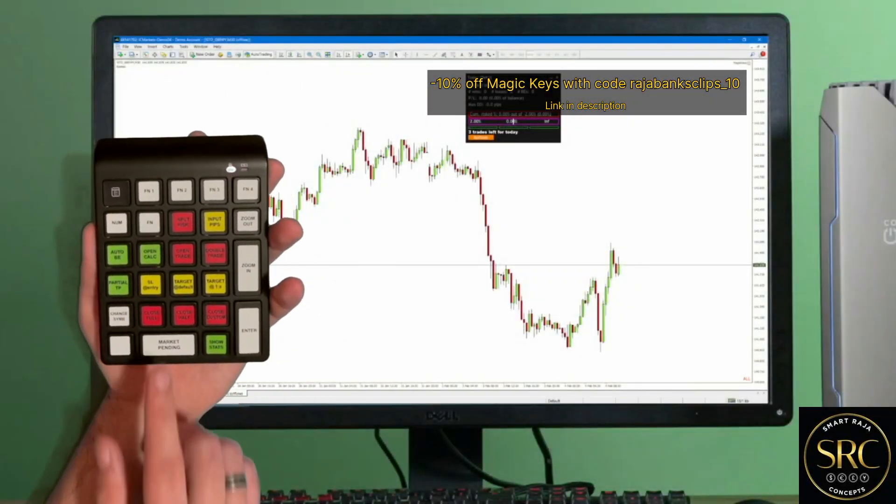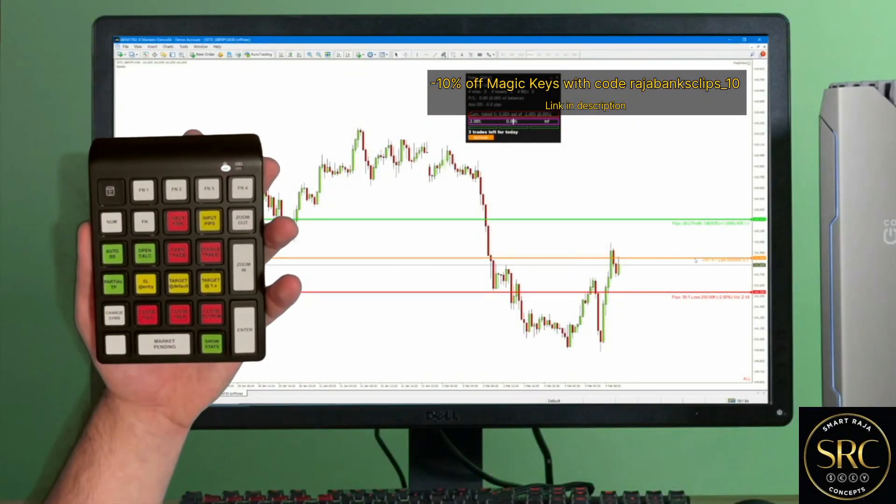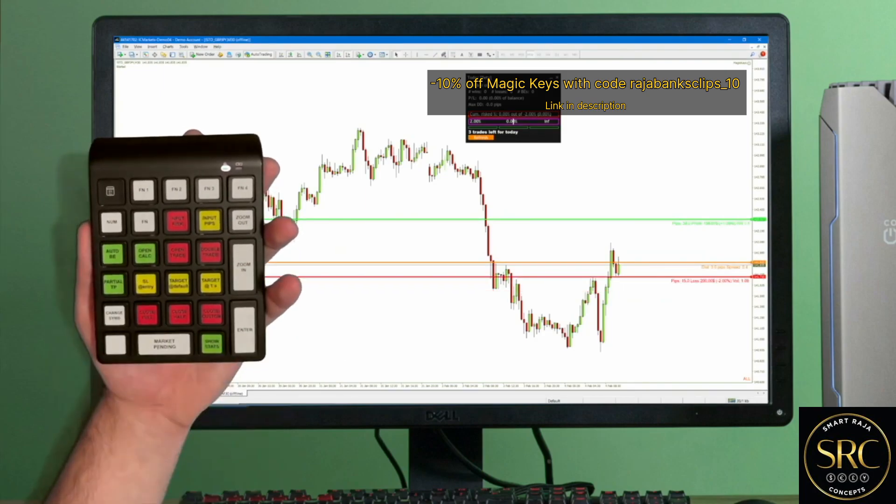Here is Magic Keys. I am about to enter a trade — I want the entry price to be right here, the stop loss below the previous low, and the take profit at 1 to 4 risk reward. I want to risk 2% of my trading account, but I don't have to worry about that — Magic Keys knows that already.